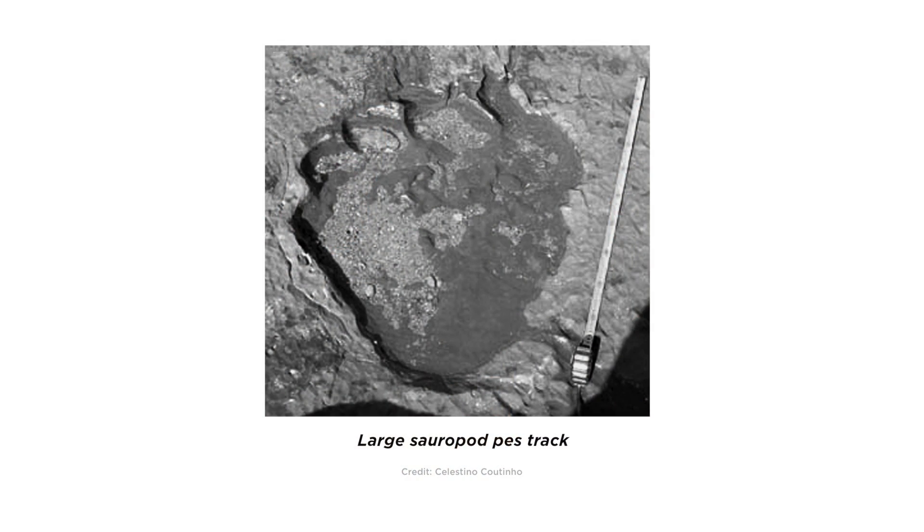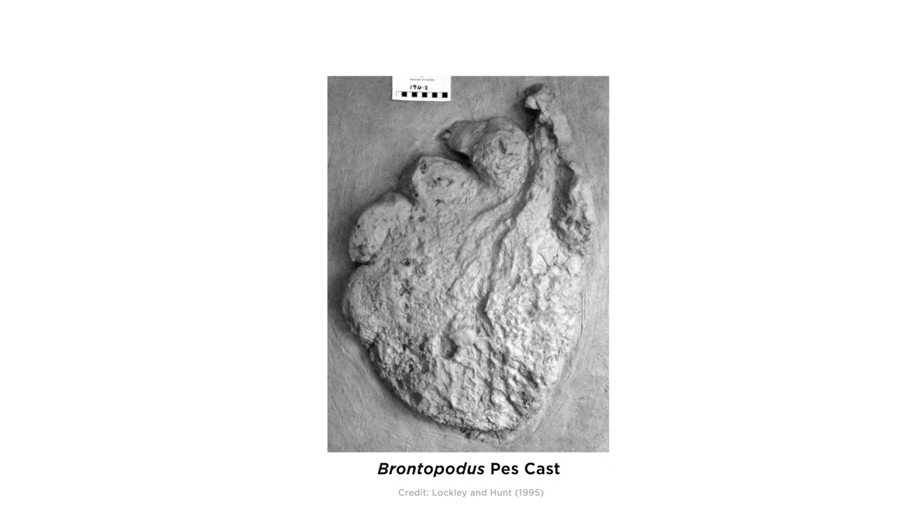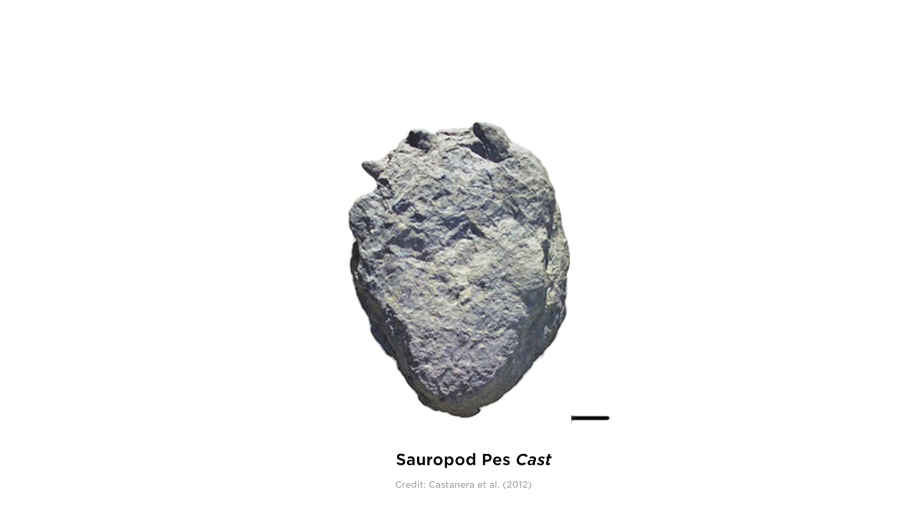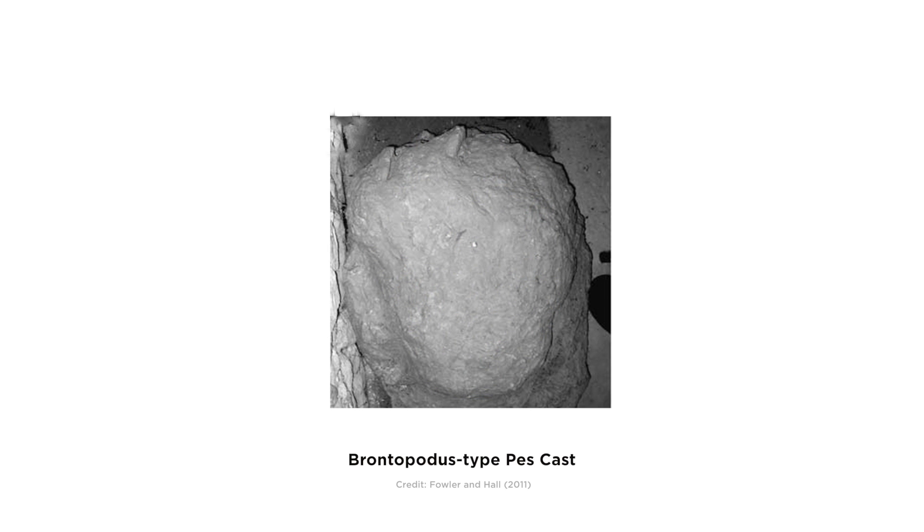The nature of fossil footprints is that they are usually preserved because an animal was walking in soft mud. For our research, we actually studied over 30 different tracks. We contacted researchers all over the world, got photographs, got personal communications with people, and basically any information we could. After compiling all the data, we looked through every single track to see exactly what the dinosaurs were doing with their feet.